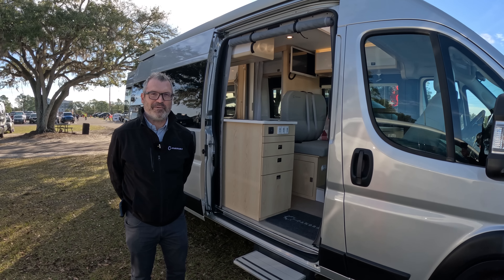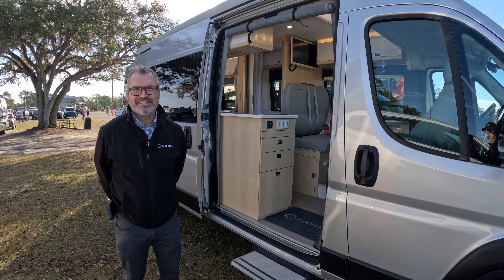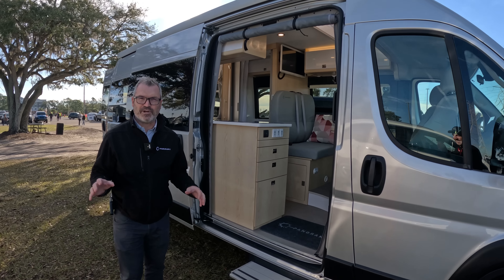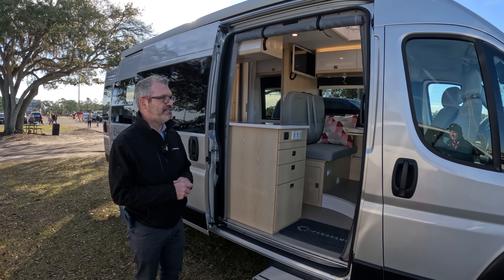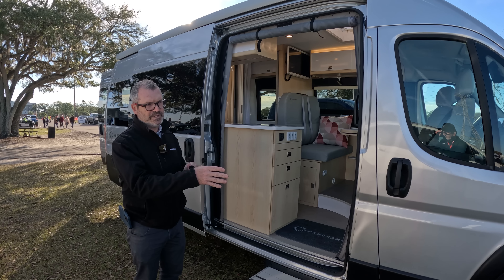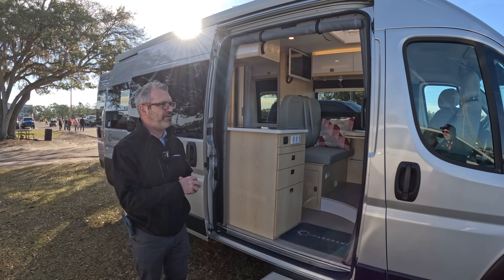Good morning! Philip from Panoramic RV here at the Tampa RV Show. I'm going to give you a quick tour of the Panoramic this morning and try to show you some of the features of the van. This is one of the latest units we produce — it's a 2023 chassis, one of the last ones, as we're flipping to 2024 very shortly.